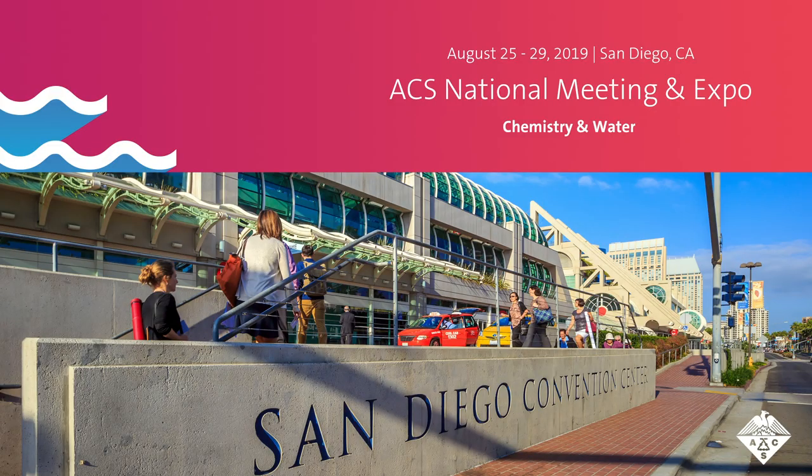Swale and Lee are presenting these findings at the American Chemical Society Fall National Meeting and Exposition in San Diego.